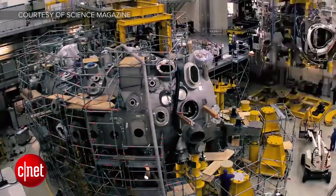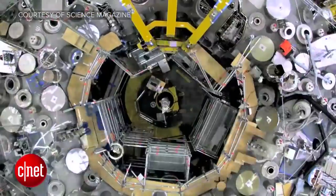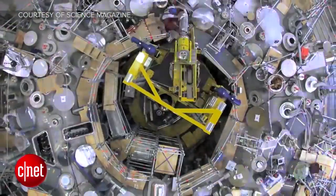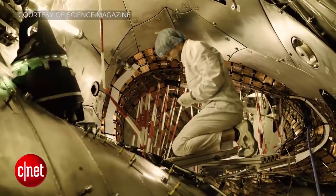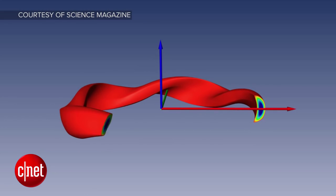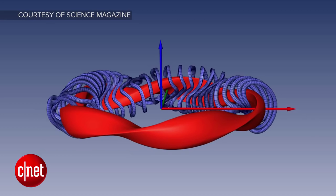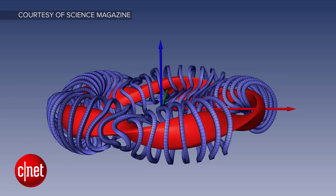50 individual six-ton magnetic coils make up the cage that holds super hot gases, and they're cooled to minus 200 degrees Celsius. The machine itself is 19 meters wide and in the shape of a ring, and the position of the cage was specifically optimized by a supercomputer to pinpoint the best possible design for the machine itself.